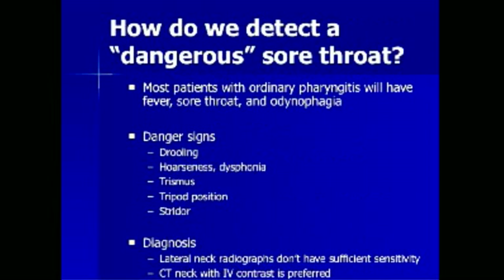How do we detect a dangerous sore throat? Most patients with ordinary pharyngitis exhibit fever, sore throat, and odynophagia. Danger signs that differentiate more serious cases include drooling, hoarseness or dysphonia, trismus — which is the inability to fully open the mouth — tripod positioning, where patients lean forward supporting themselves with their arms and extend their neck to maximize airway opening, and stridor, which is audible inspiratory breath sounds indicating upper airway obstruction.